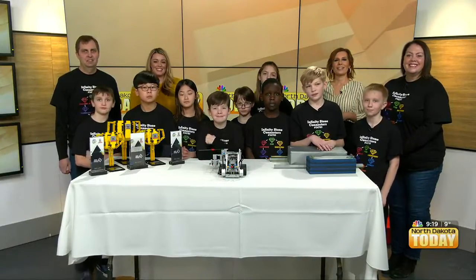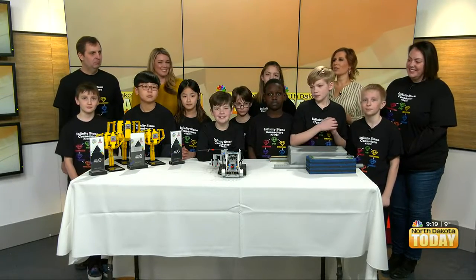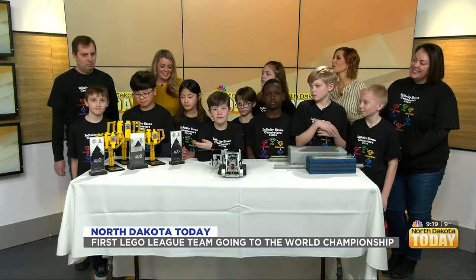We're back with the Infinity Stone Collectors LEGO League, and they have some really interesting things to show us. Obviously, you can see coming on the right side all these awesome trophies. Can you guys tell us what you won those for?